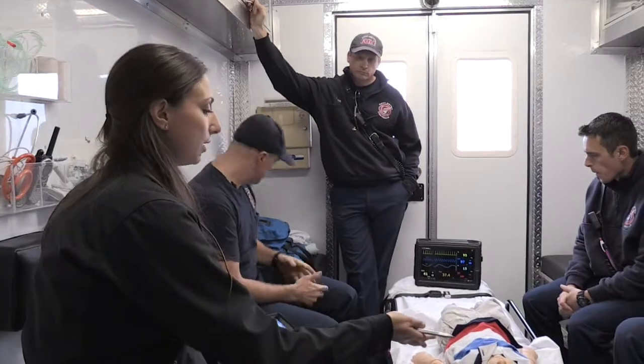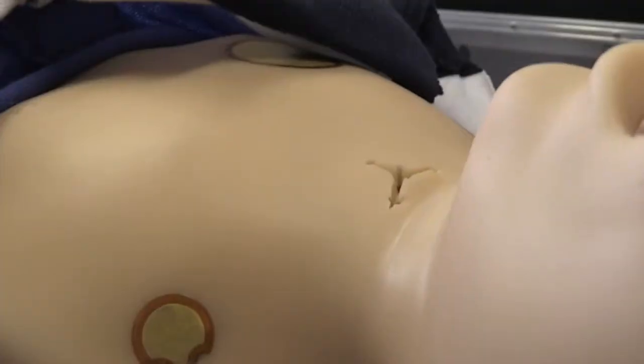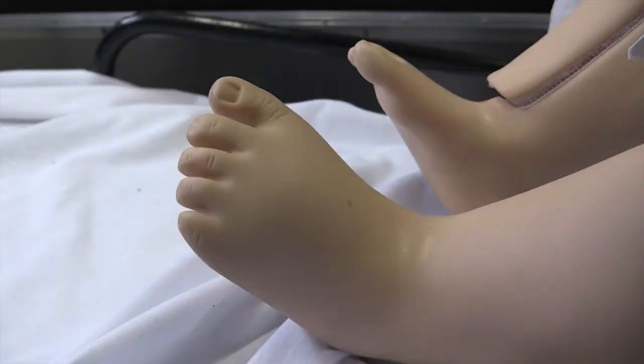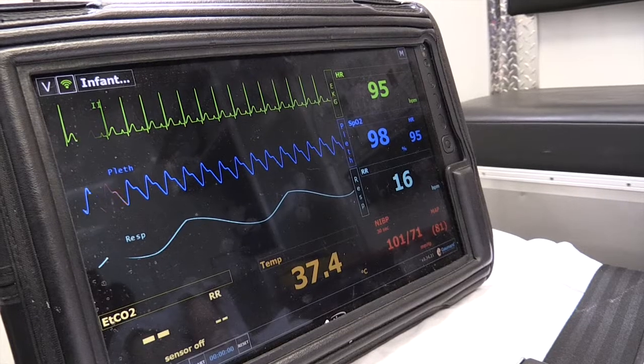He can wake up, he blinks, he breathes on his own. This guy — his name is Bart, that's what we call him — and he's a high-tech, high-fidelity mannequin.